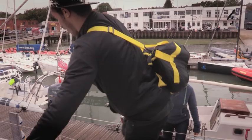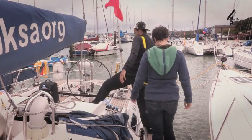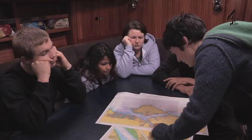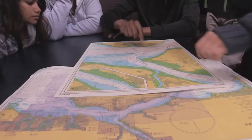This is our boat. What we're going to do today is sail from Cowes, across the Solent, and up to the Beaulieu River.